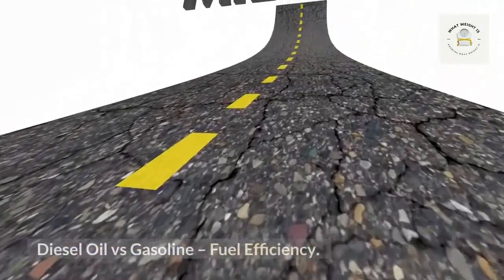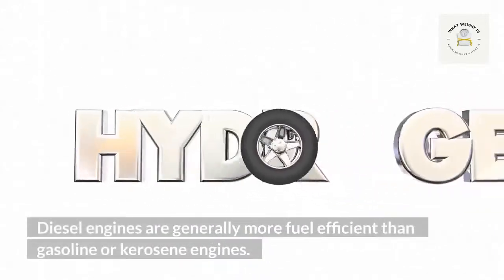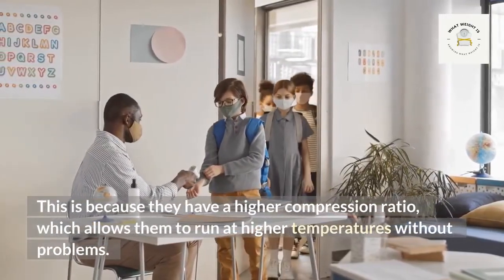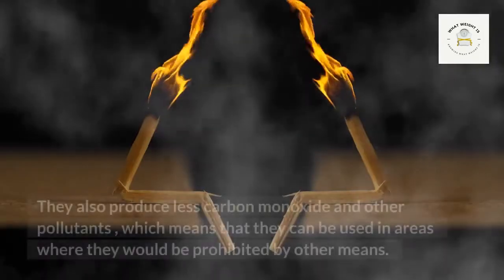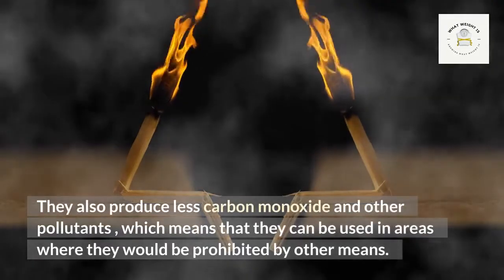Diesel engines are generally more fuel efficient than gasoline or kerosene engines. This is because they have a higher compression ratio, which allows them to run at higher temperatures without problems. They also produce less carbon monoxide and other pollutants, which means that they can be used in areas where other engines would be prohibited.